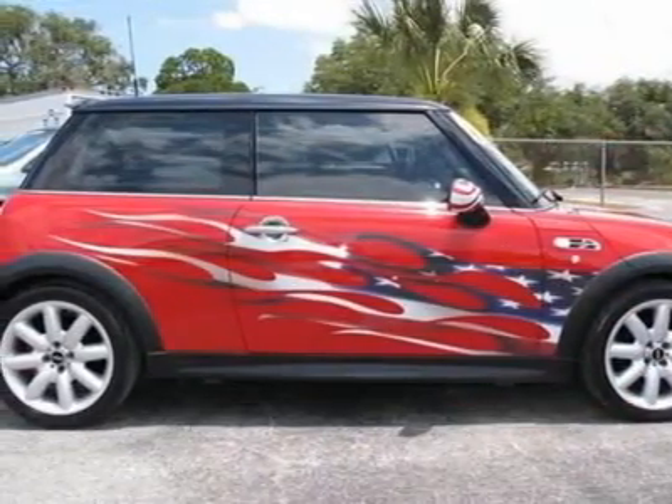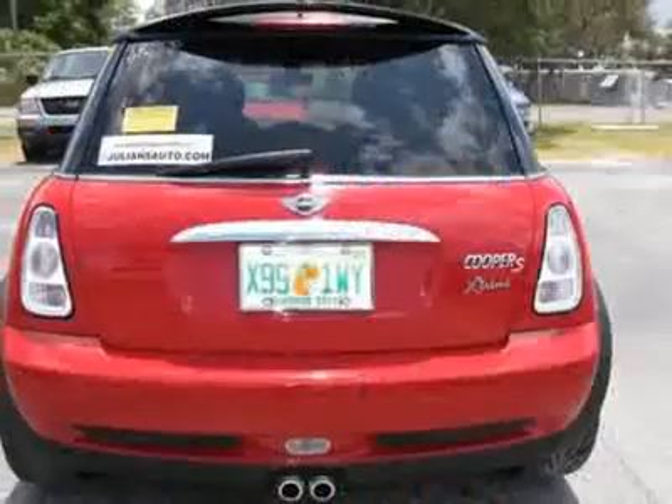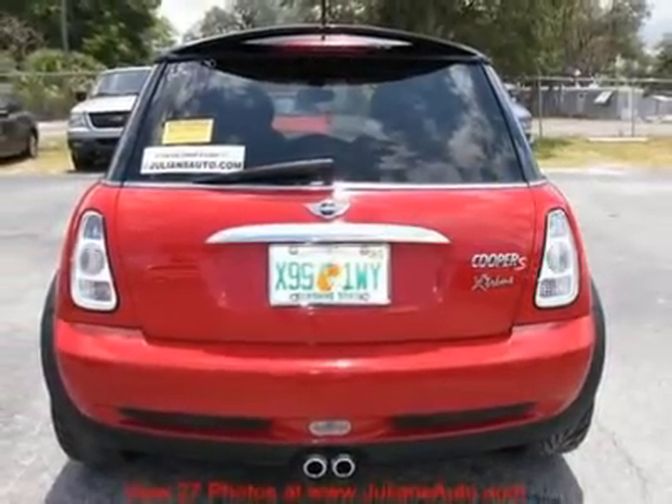Sporty S Model Coupe, with very patriotic custom graphics, custom driver side and passenger side mirrors.